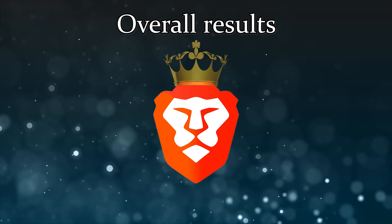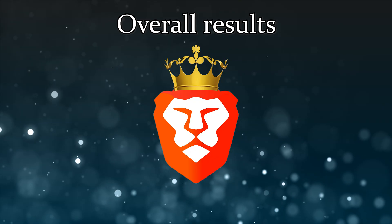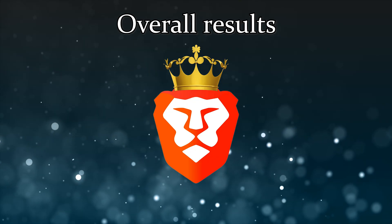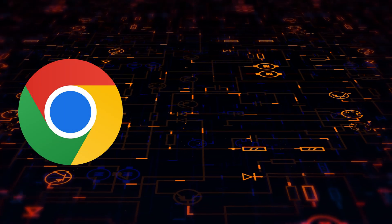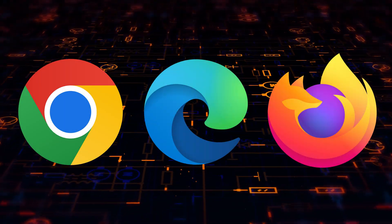Overall, Brave seems to clearly be the better browser when it comes to RAM usage. It was more efficient than Opera across all the websites that we tested, and it was especially more efficient on YouTube and Reddit. But how do Brave and Opera compare to the browsers from the first video — Chrome, Edge, and Firefox — when it comes to RAM usage?